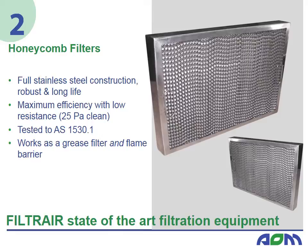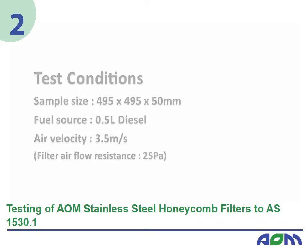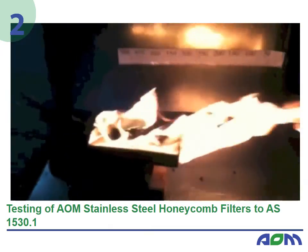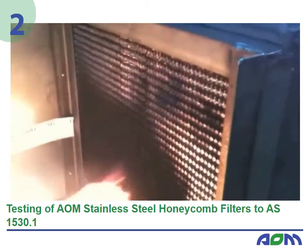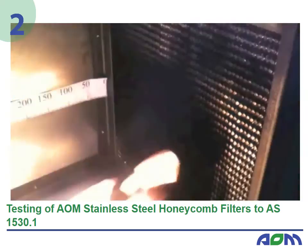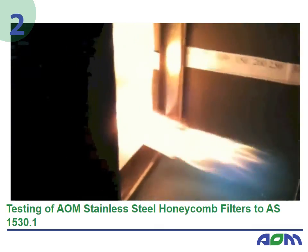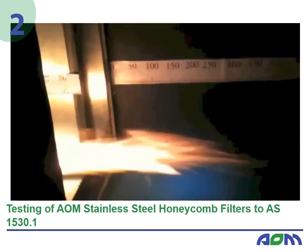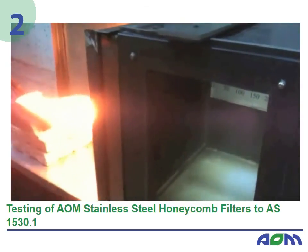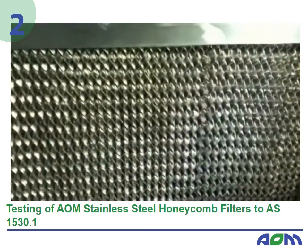Stainless steel honeycomb filters block large grease particles generated during the cooking process. The filters are robust and highly efficient whilst retaining a low resistance. The filters also act as a flame barrier. In this fire test of the AOM stainless steel honeycomb filter, even in an extreme scenario where the flame is actually reaching the filter, the flame does not pass through. This ensures that canopy and duct fires are eliminated. As a result, this filter has received Australian Standards 1530 and 1668 certification — the only filter type to receive this certification.